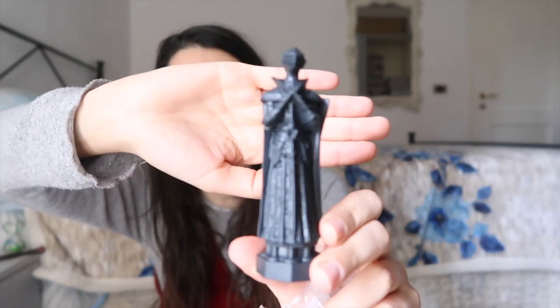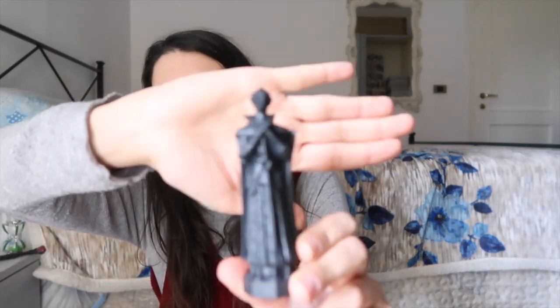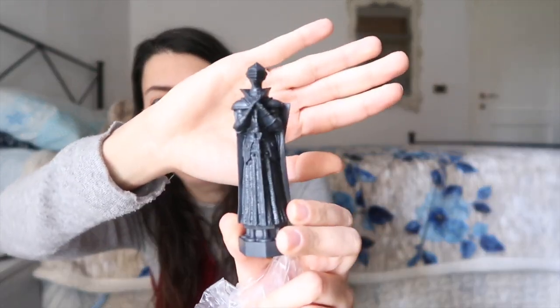This is definitely a piece from the chess board. I think I might use all of these props for my Instagram. It's very windy today, sorry. I have to check what kind of piece it is — if it's the king... no, I don't think it's the king, it doesn't have the little crown. Not sure, but I really like it.